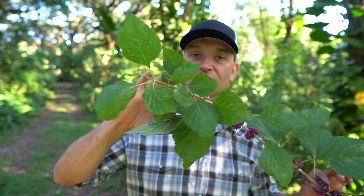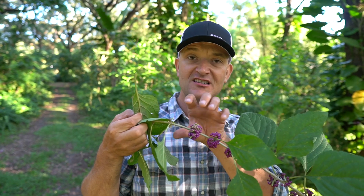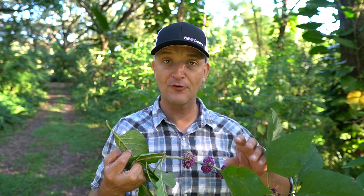American Beautyberry — even though I didn't plant this one — is a beautiful stunner in the landscape. It has gorgeous purple berry clusters that can connect all the way down the stem when flowering and fruiting, and it's just a beautiful plant. There's even a white variety that grows in Florida. I think the most exciting parts are the edible factor for the chickens and obviously the bug repellent properties.